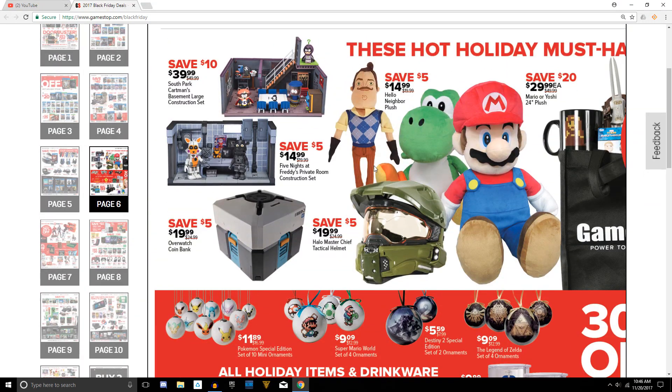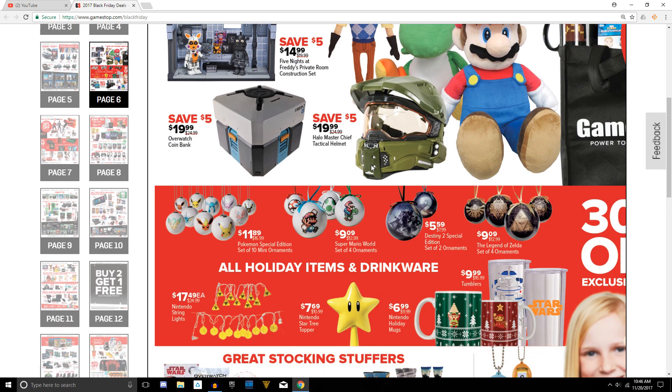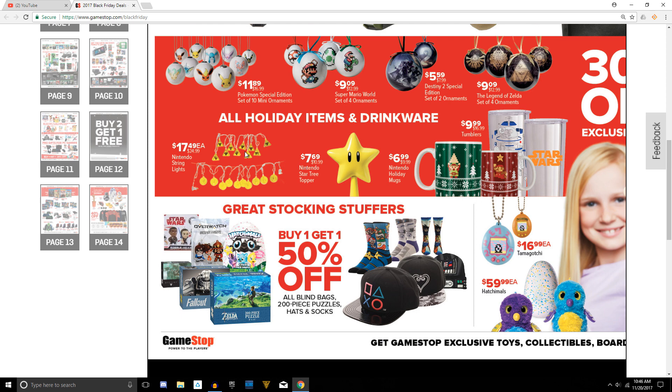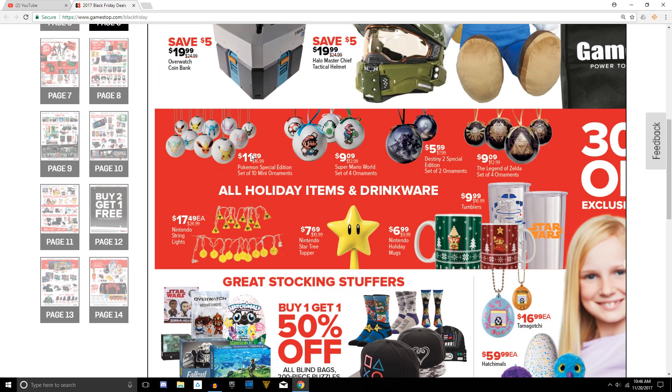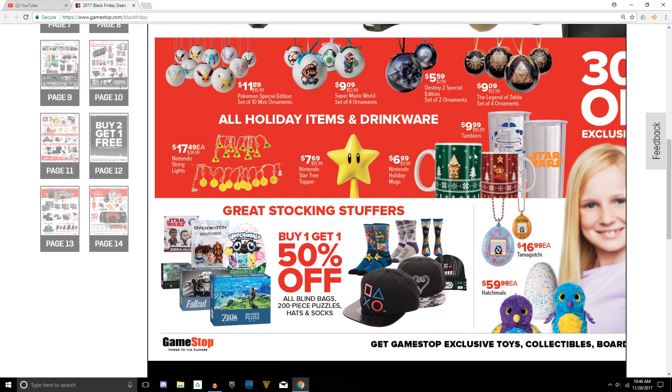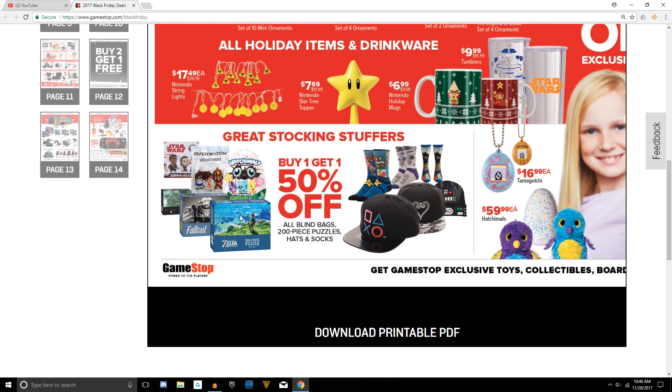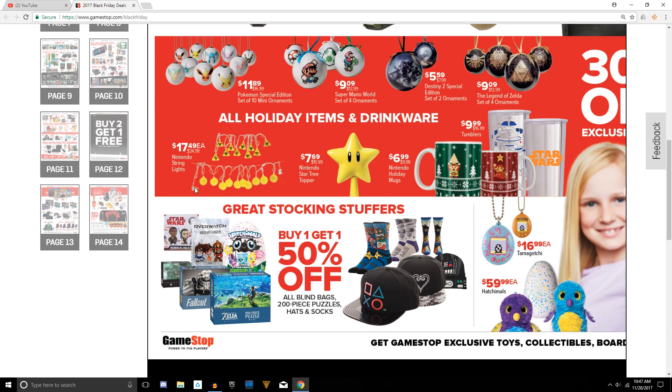Going on to page number six, there are a lot of different collectibles because GameStop and ThinkGeek are now combined together. So you're going to find some interesting things such as ornaments and Christmas mugs. They do have some pretty good deals for puzzles and caps, and they usually have a nice selection. And look — they've got a Tamagotchi! If you guys remember those, man, it's been a long time.